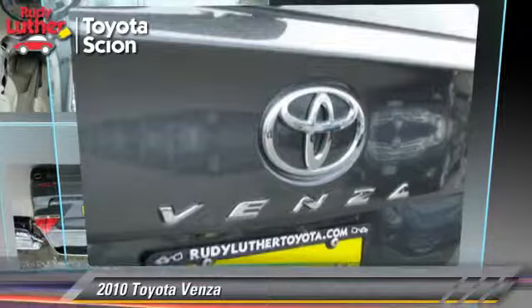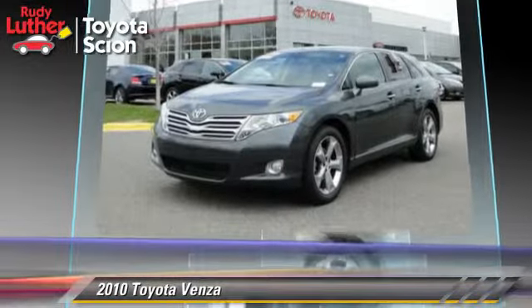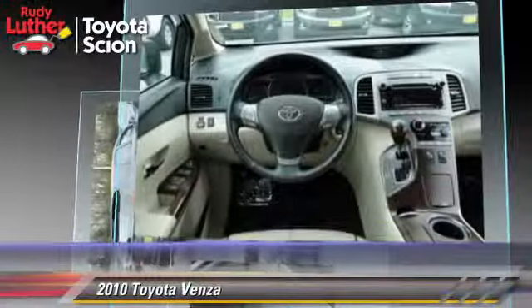The 2010 Toyota Venza, powered by a 3.5-liter V6 engine with a 6-speed automatic transmission. This vehicle, with fewer than 70,000 miles on the odometer, gets up to 25 miles per gallon.